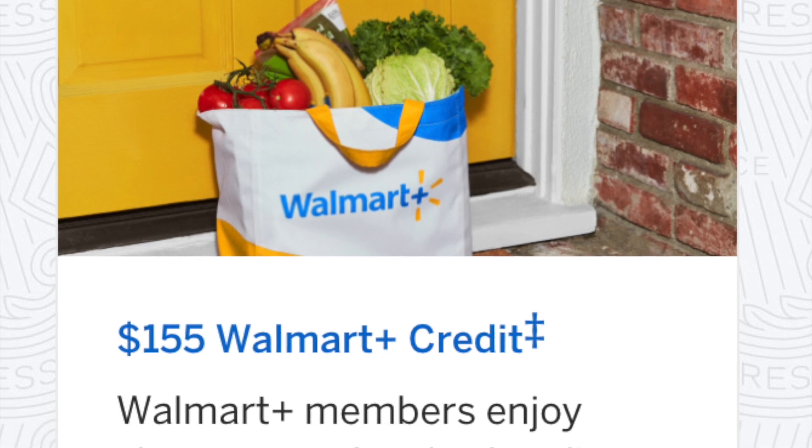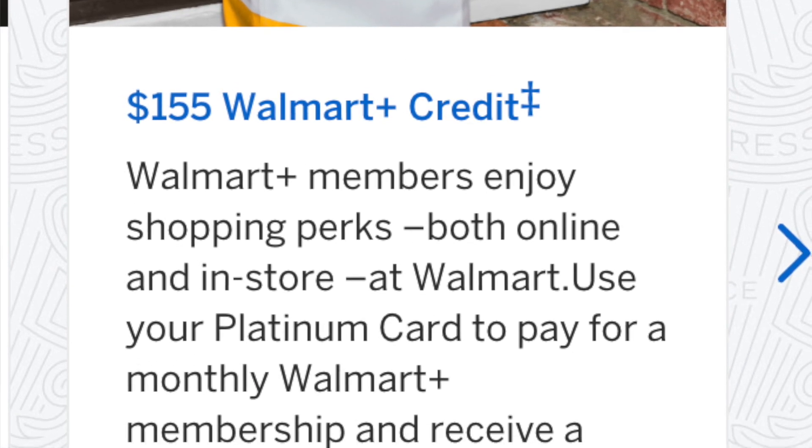There's a $155 Walmart Plus credit, which will help pay the $12.95 monthly fee for Walmart Plus. You can get 10 cents off per gallon at Walmart stations and Sam's Club, and you also get Paramount Plus for free and free delivery from Walmart. It's not a huge use to us, but it can still help us get at least $50 to $100 worth of value every single year.